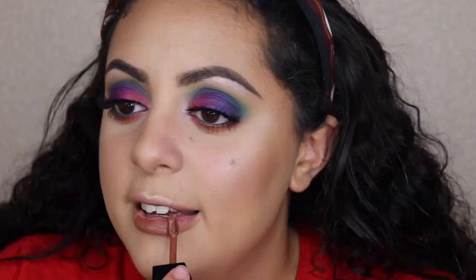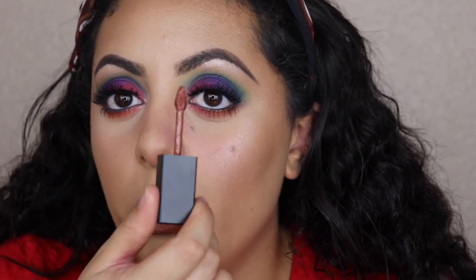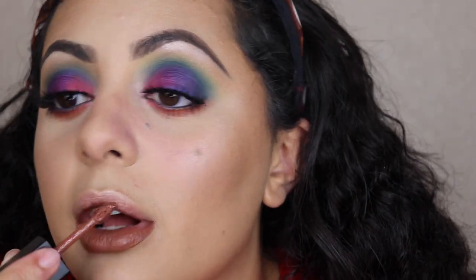Now I'm applying the Smashbox lipstick in the shade Deep Thoughts — it's a chocolate brown that doesn't match this eye look at all, but bear with me. This is the Always On Liquid Lipstick and I love the applicator because it has a point, making it literally the fastest liquid lipstick to apply on the market right now.